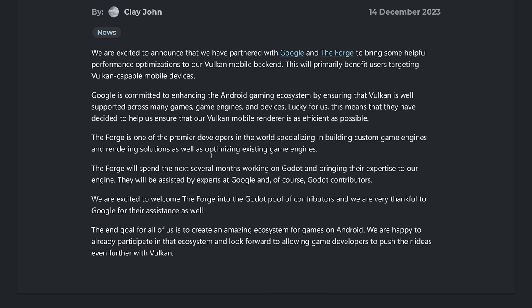They will be assisted by experts at Google and, of course, Godot contributors. We are excited to welcome The Forge into the Godot pool of contributors, and we are very thankful to Google for their assistance as well. The end goal for all of us is to create an amazing ecosystem for games on Android. We are happy to already participate in that ecosystem and look forward to allowing game developers to push their ideas even further with Vulkan.